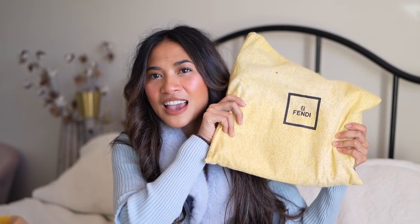Moving on to my second Fendi reveal — it comes in this dust bag right here. This one I purchased from TheRealReal, and they have an amazing selection of vintage Fendi baguettes. If you are on the hunt for a vintage Fendi, they have a really good selection for a reasonable price. I saw this and literally purchased it as soon as I saw it. I just thought it was the most perfect bag I had ever seen, and when I received it my heart stopped for a second. Are you ready?